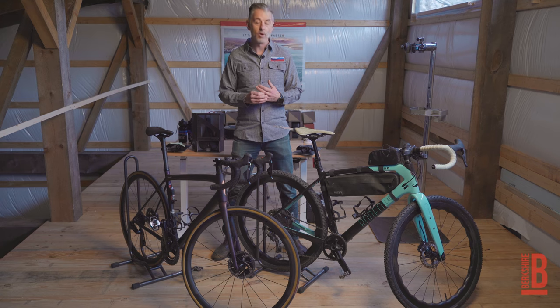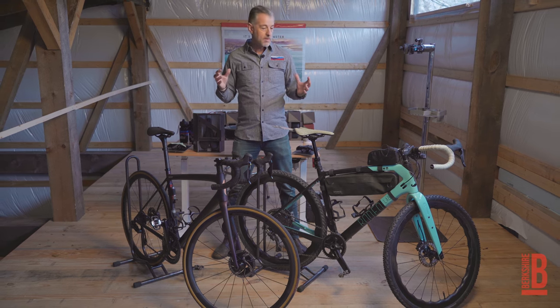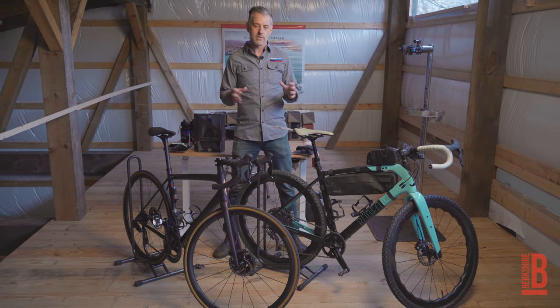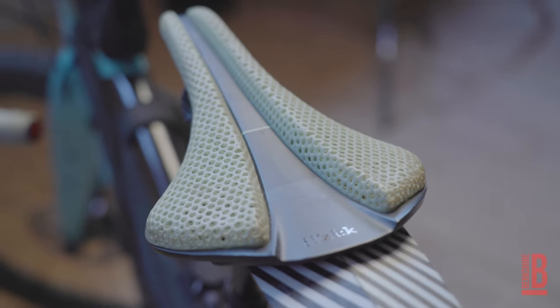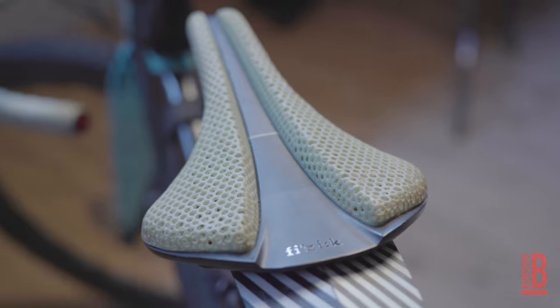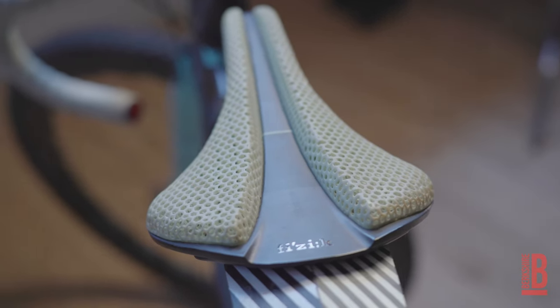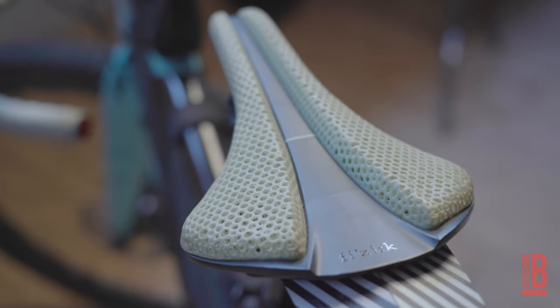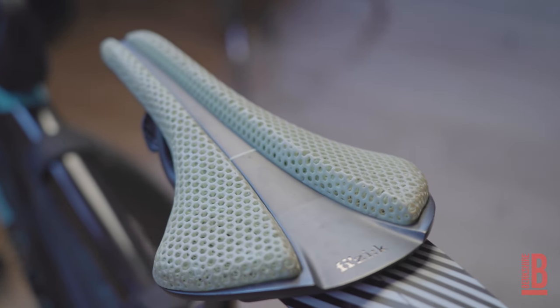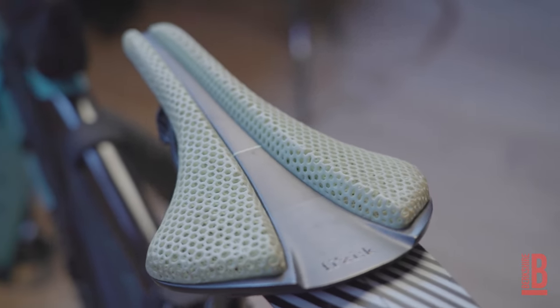My first ride I was like, okay, this is pretty amazing, but let's put it to the test. Being on my gravel bike, my body is taking more abuse because I'm going over rougher, gnarlier terrain. Even after my first long 50-plus mile ride I was like, wow, this thing is a game changer.